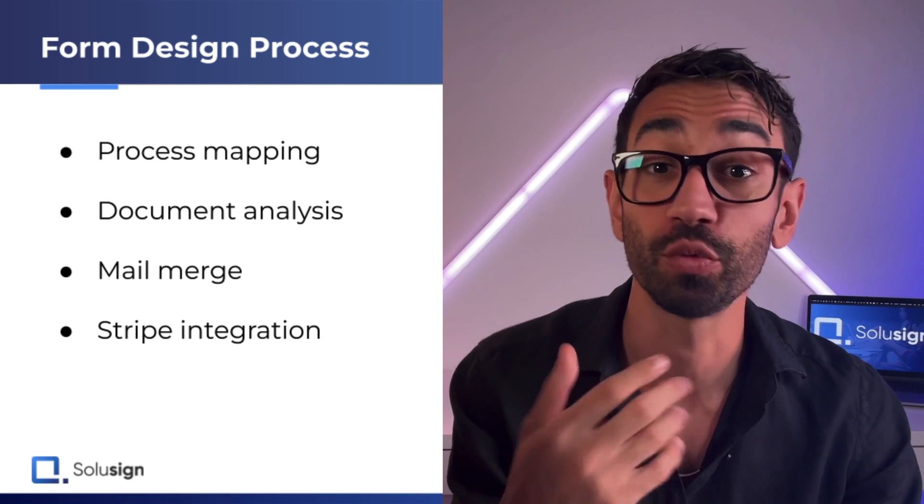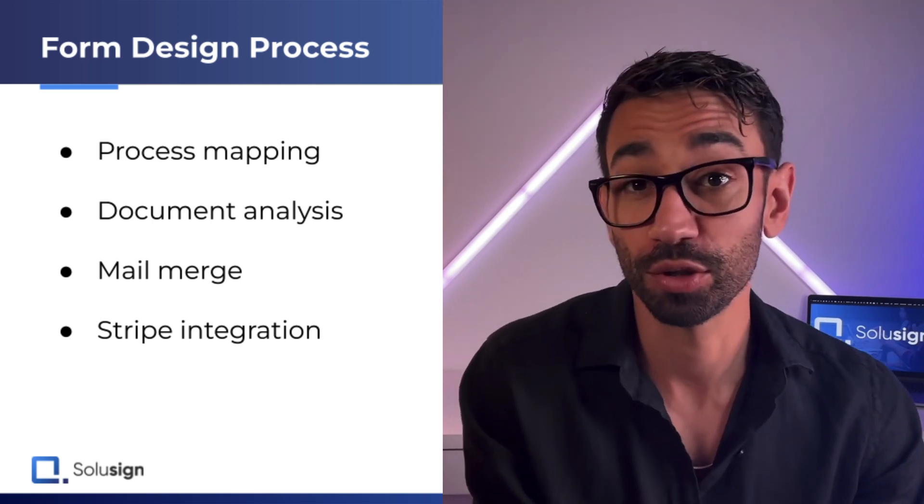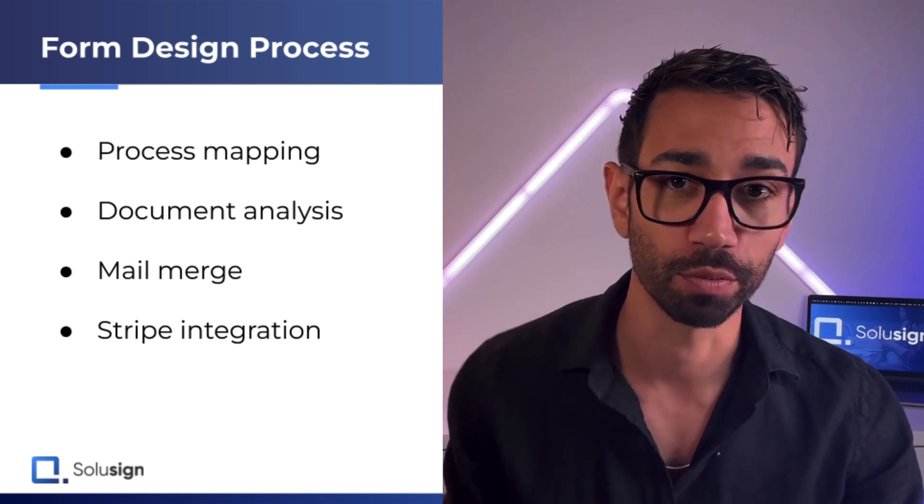In this video, I'm going to break down how we designed this automation to inspire you to hopefully do the same kind of setup for your business.